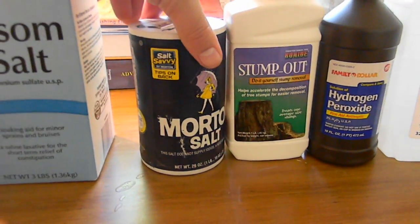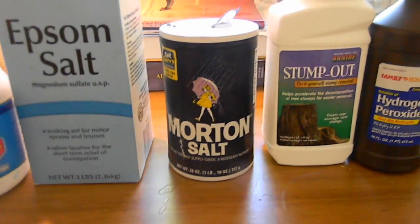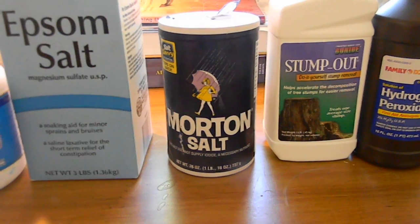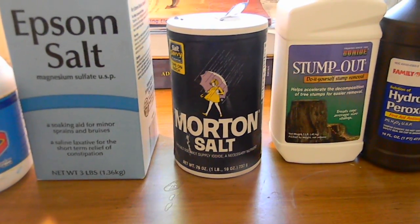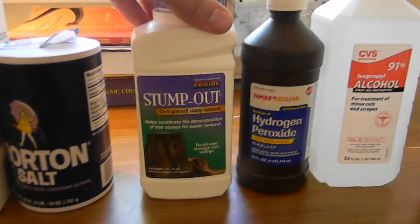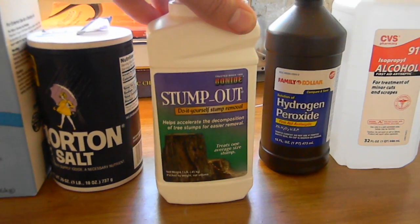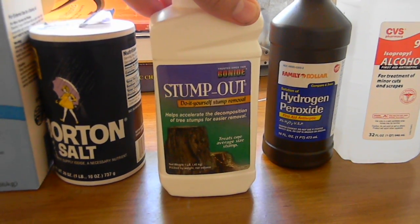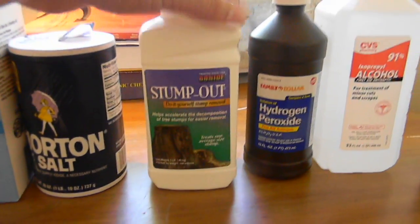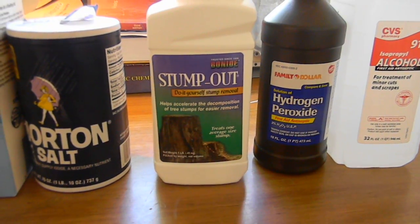Common table salt — sodium chloride — you can get for pretty cheap at a grocery store. You can also get salt substitute, which is potassium iodide, which is a good source for potassium ions if you ever want to do an experiment with that. Stump remover is generally one of two things: it's either potassium nitrate, or in my case this is sodium metabisulfite. Sodium metabisulfite is a good reducing agent and sterilizer.